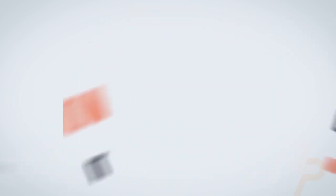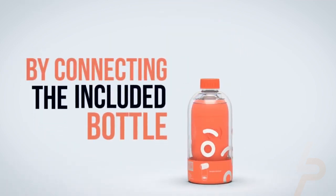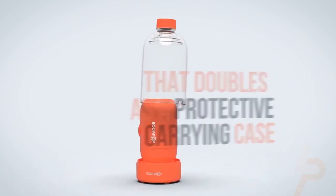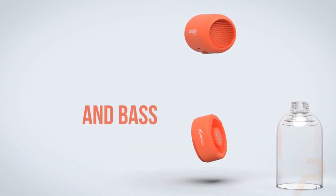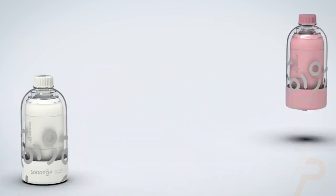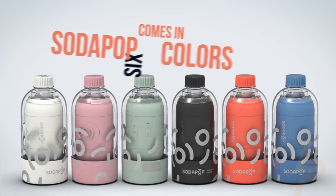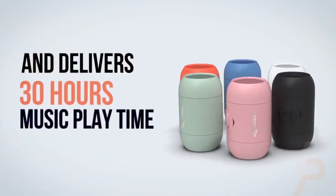Travel-friendly speakers that fit everywhere — use the included bottle as a protective carrying case, or connect a regular plastic soda or water bottle with standard threads to double your bass. Functional and clean Scandinavian design with a playful personality. Enjoy up to 30 hours of non-stop music with awesome sound and deep bass.